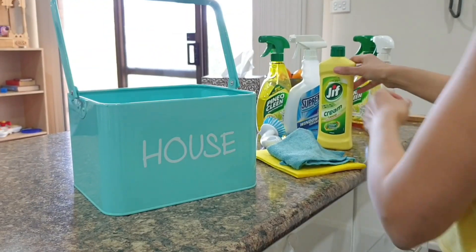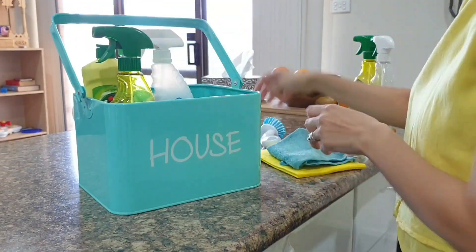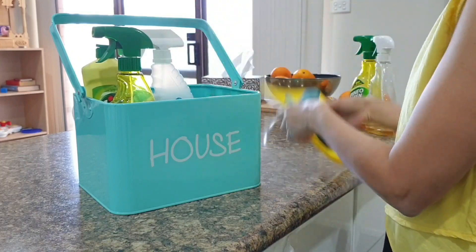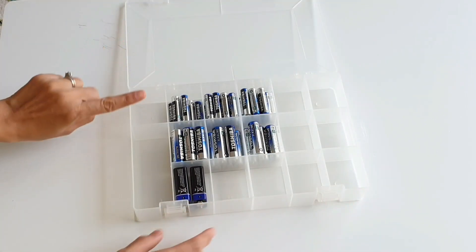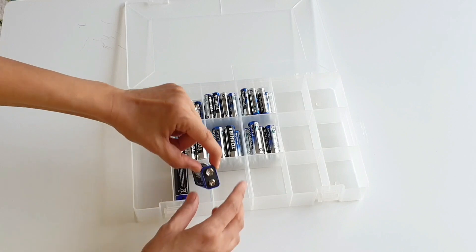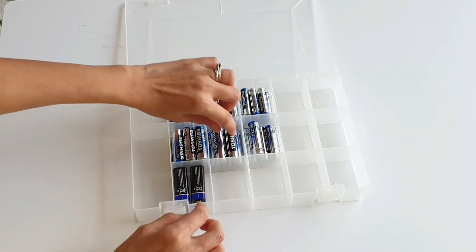To arrange cleaning supplies, you can use this cleaning caddy — just put your supplies in and off you go for cleaning. You would have seen many battery organizers but they are quite pricey. Try buying a storage box with small compartments from a dollar store. It's perfect to store batteries and is way cheaper.